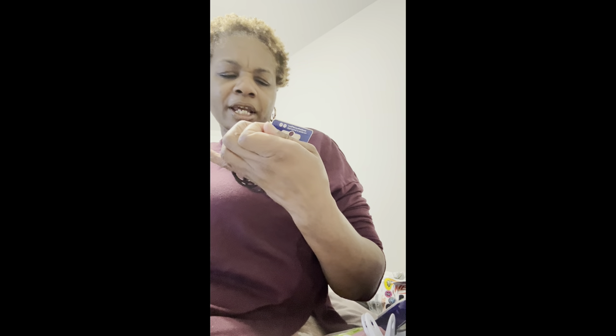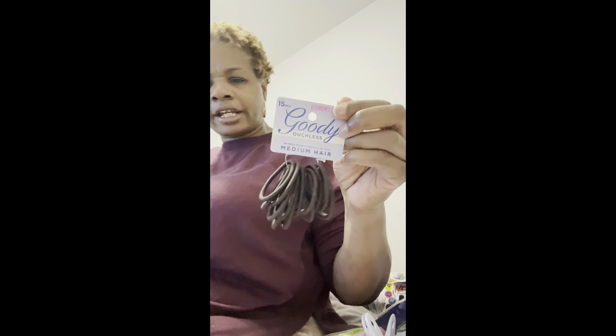The next thing — I didn't get it, well I did, but my daughter picked it up because she needed it. It's from the Goodie brand, the Ouchless Medium Hair Scrunchies that she needed for her hair.